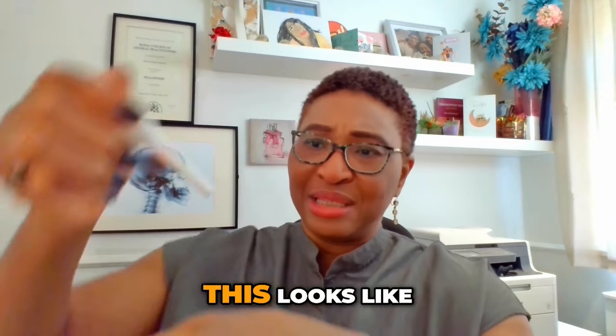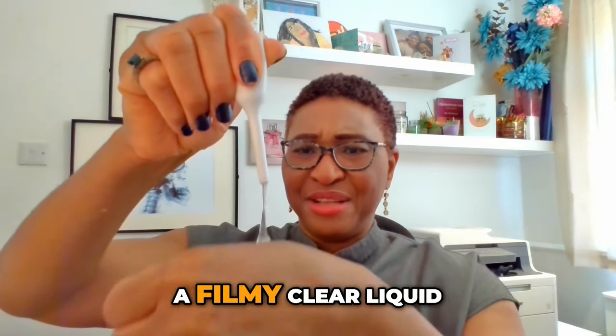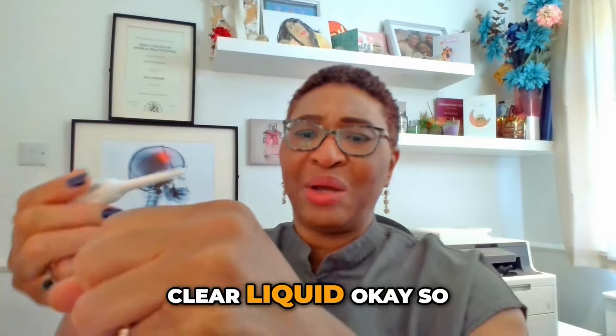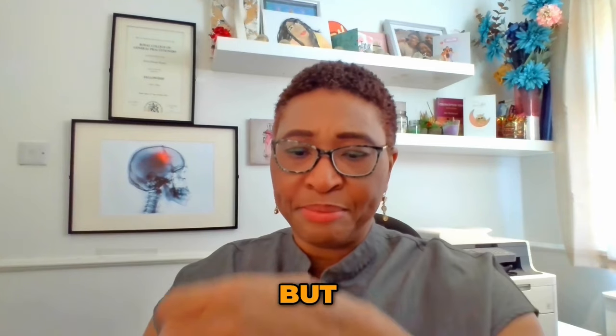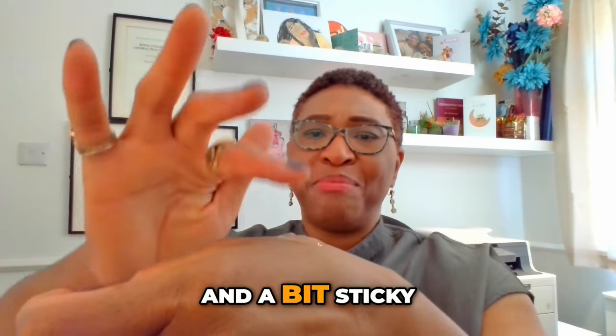You then squeeze the base to get the product out. So let's see what this looks like. Okay, so like a filmy clear liquid — clear gel, a bit filmy — and a bit sticky, but no smell.